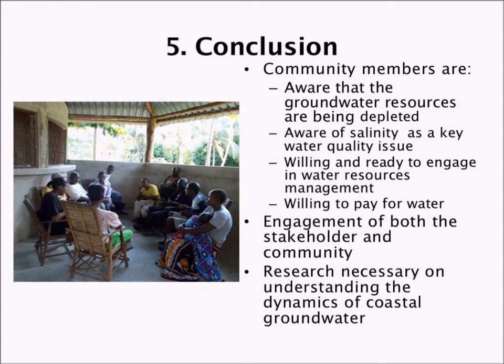By way of conclusion, community members are aware that groundwater resources are being depleted and that salinity is a key water quality issue. They are willing and ready to engage in water resources management, and are even willing to pay for water — if that water is clean, available, accessible, and at the right price. Engagement of both stakeholders and community is essential. Youth need to be increasingly drawn into these discussions to take up new technologies and integrate them with traditional ones. And continuing research is needed to better understand the dynamics and costs of groundwater.